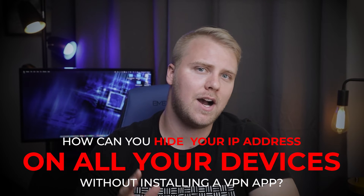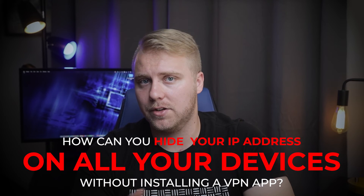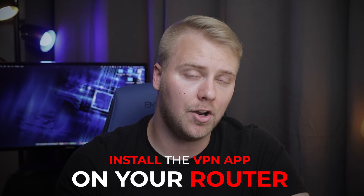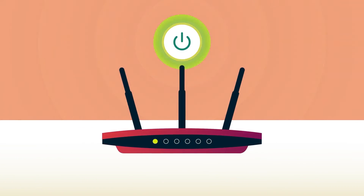Last question: how can you hide your IP address on all your devices without installing a VPN app? If you don't want to install the VPN app on each device, a good option is to install the VPN app on your router. That way, every device connected to your router will automatically be protected.